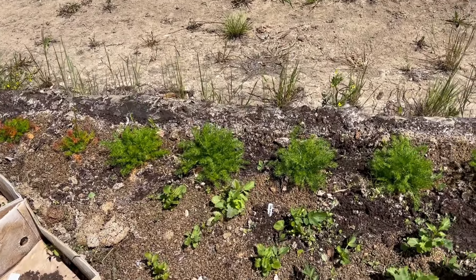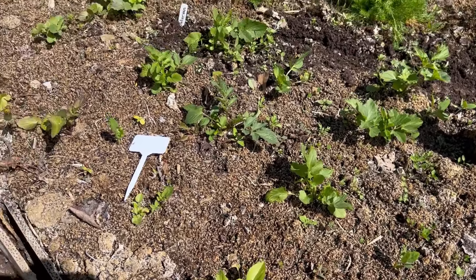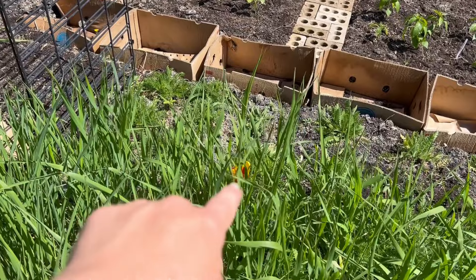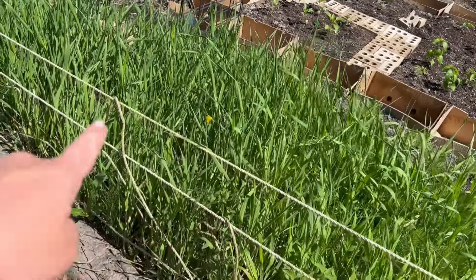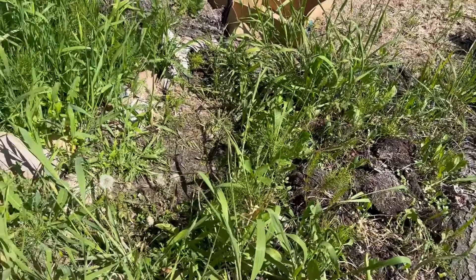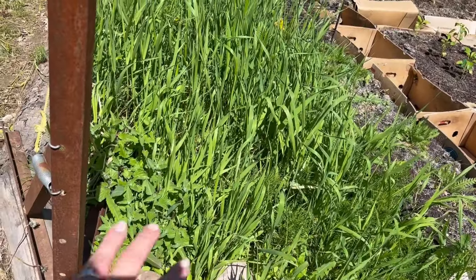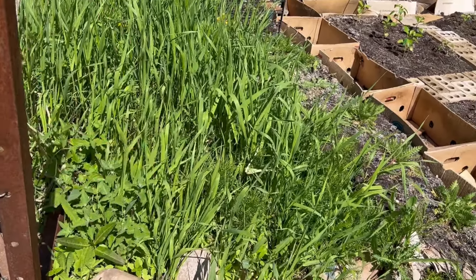Over here we have the chamomile, and then in front of that is all the valerian root, which will be harvested in the fall. I'll walk around and we can do the front stuff first, and then I can show you the few pots I've planted over on my little deck. I've had tulips here in the past — I only had one sprout this year. I think I might just cover this for the rest of the year and plant something in it next year. I do have yarrow here and catnip — it's pretty hardy, so I'll probably save it and just weed around it.